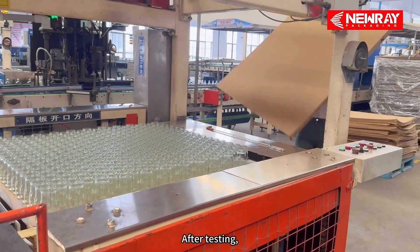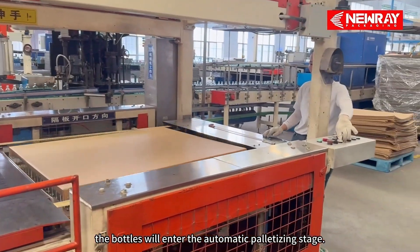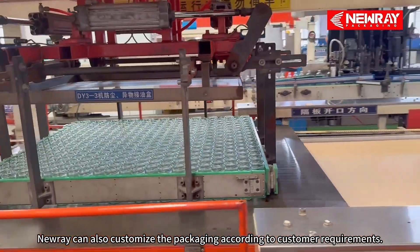After testing, the bottles will enter the automatic palletizing stage. Nurei can also customize the packaging according to customer requirements.